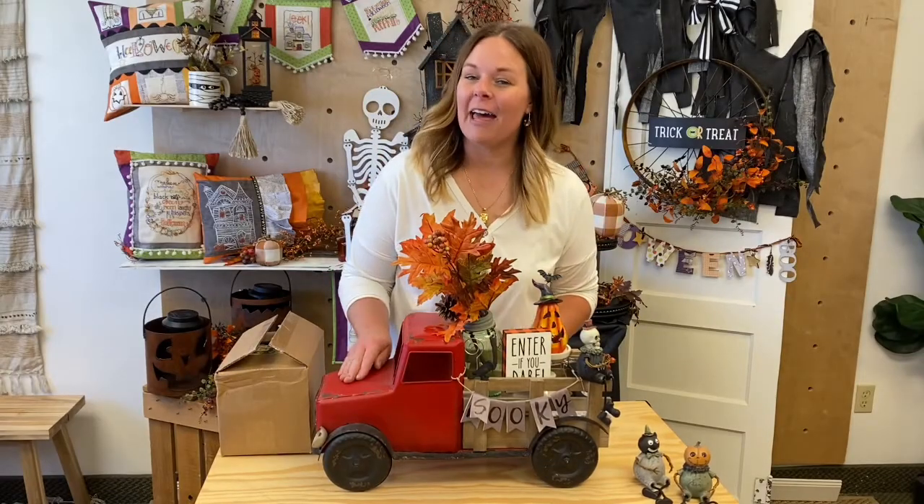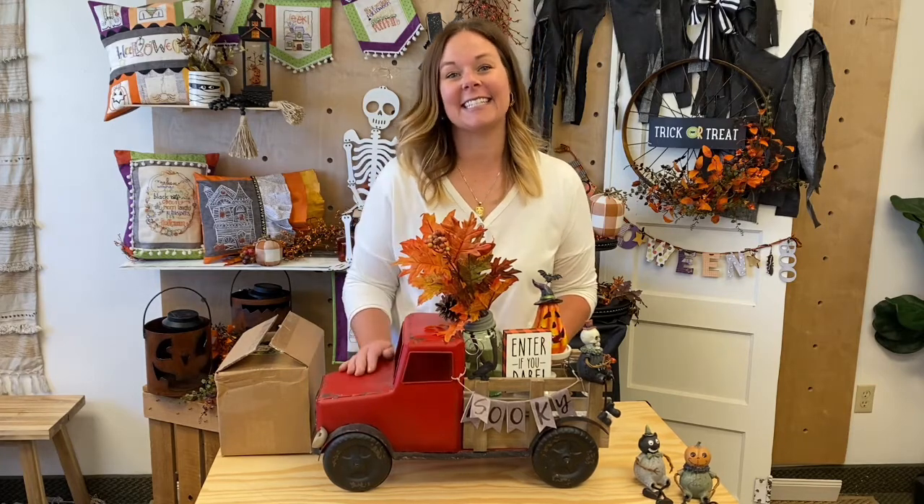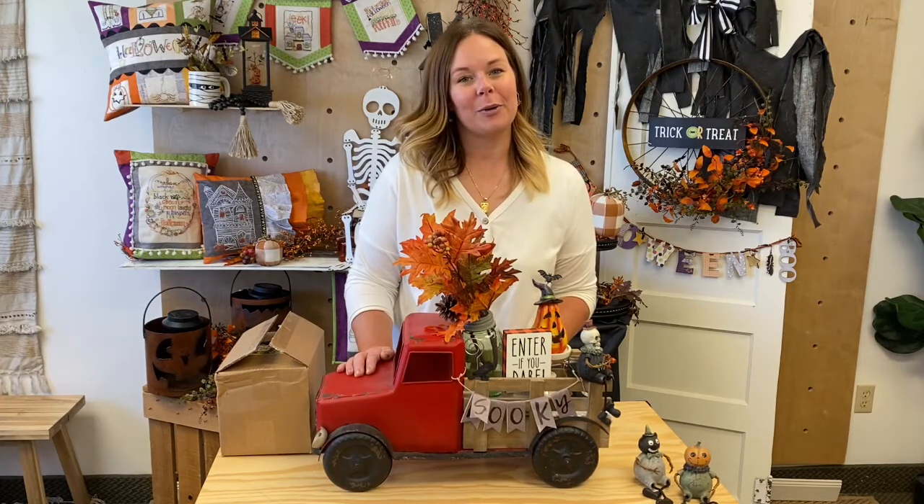Spots are limited. This sells out every single time we open enrollment, so don't delay. Click that link to sign up for the Pickup Truck Decor Club today.